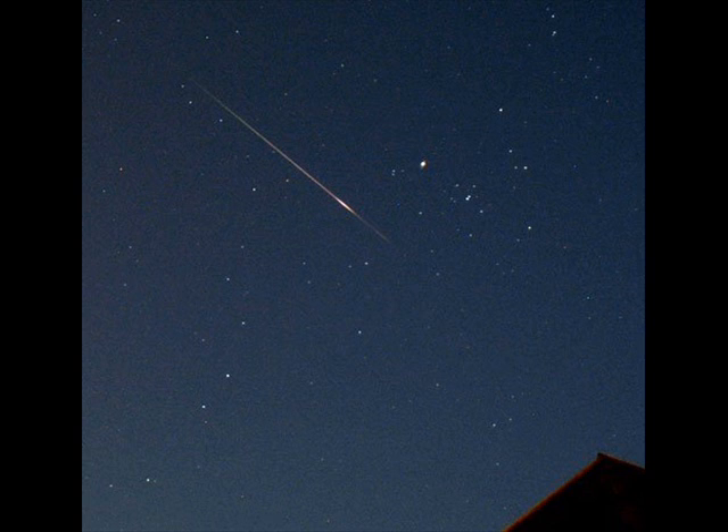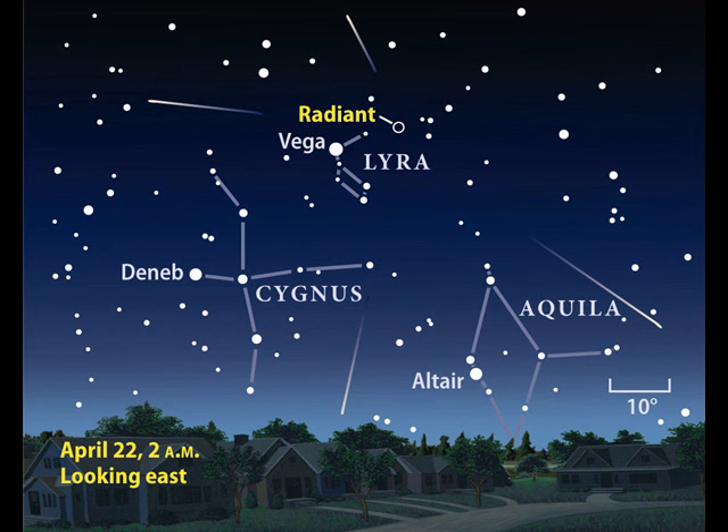It's called that because if you trace all the paths of the meteors back to one point in the sky, they meet within the constellation Lyra, the harp. The best time to see the meteors is in the pre-dawn hours, so depending on your location, you can go out about two to three hours before sunrise, set up a chair, take some cookies and coffee, and just look up.